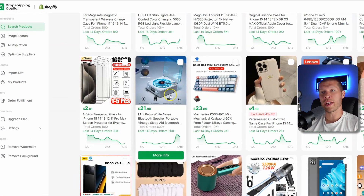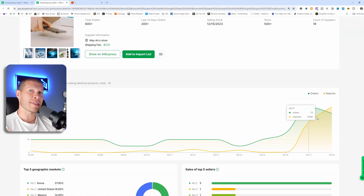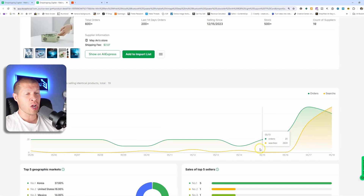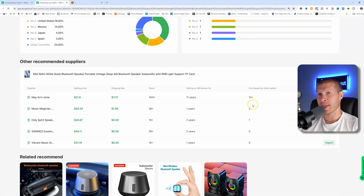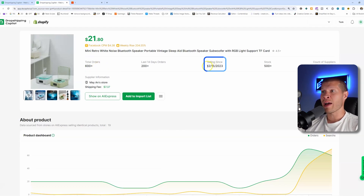Let's look at this mini retro white noise Bluetooth speaker machine. This sales graph pops out at me because it's really starting to trend at the end. Orders are starting to increase as of about five days ago — it was consistent but nothing crazy before — and recently searches have popped off to 14,000, 15,000, 20,000 and continuing to climb. This might be something you'd want to list and test with a few videos. There's also a ton of suppliers here, not just one. One consideration: only 18% of interest and sales are coming from the United States, while 37% are coming from South Korea — so if you're dropshipping on the South Korean TikTok Shop market, this could be a pretty good product.